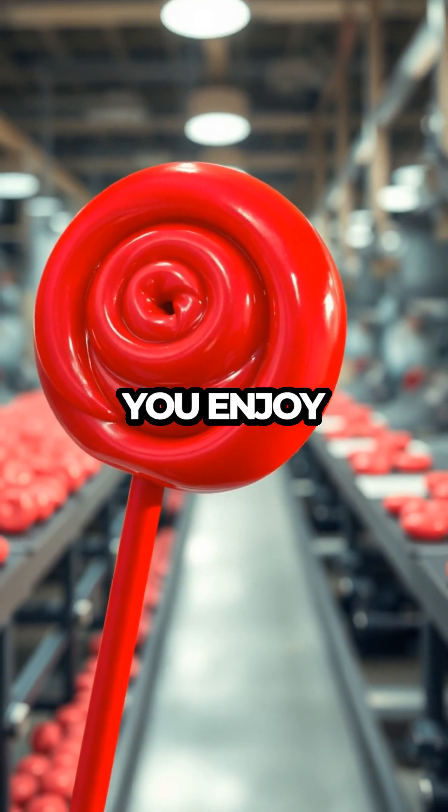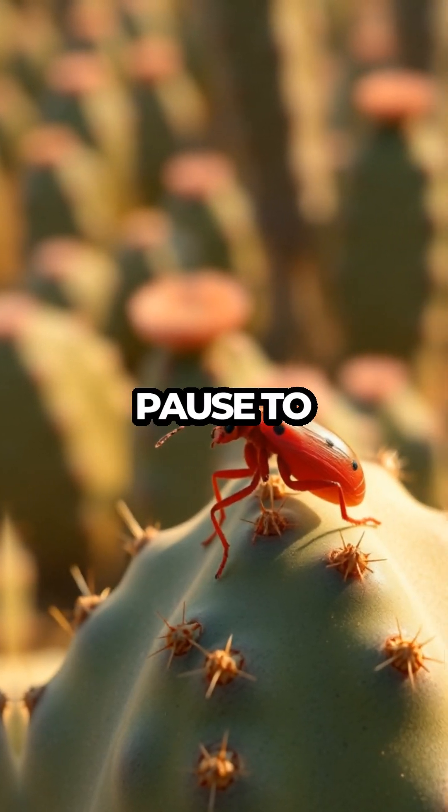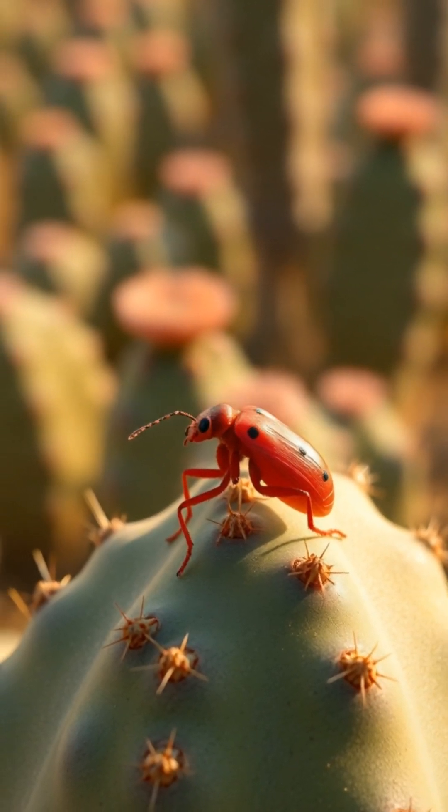In the meantime, next time you enjoy a piece of red candy, you might just pause to consider the tiny beetle that made it possible.